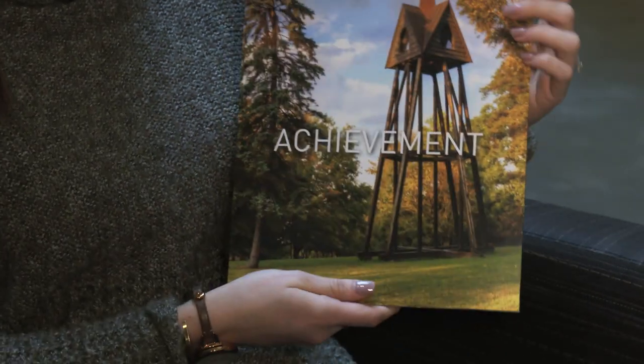Hi there, I'm Jenna and for the next 60 seconds or so, I'm going to be talking to you about the Augustana College acceptance packet.